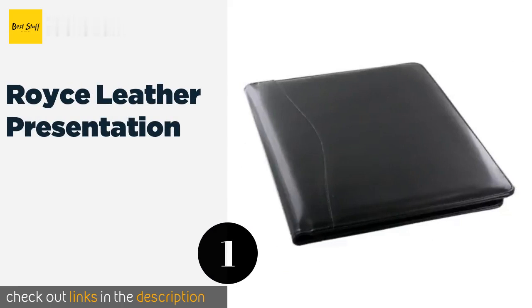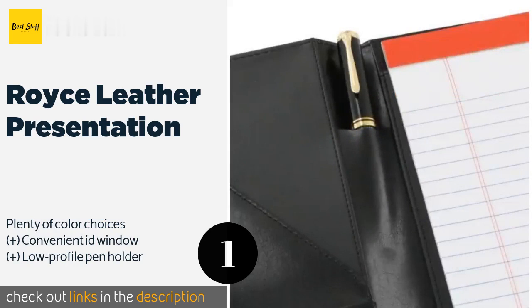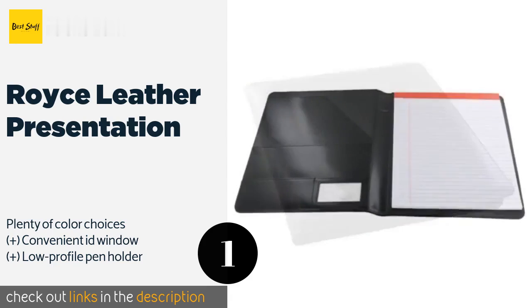The first product on our list is the Royce Leather Presentation. Solid stitching and a slim business-like profile make the Royce Leather Presentation a strong choice for image-conscious professionals. This model is designed with a mid-grade leather, which means you'll get respectable quality without a painful price tag. The price is approximately $34.